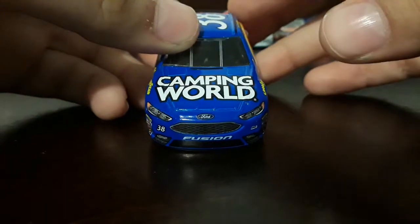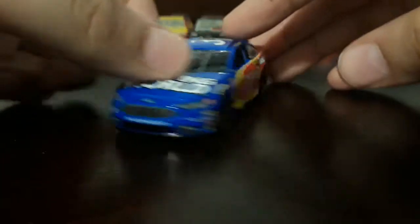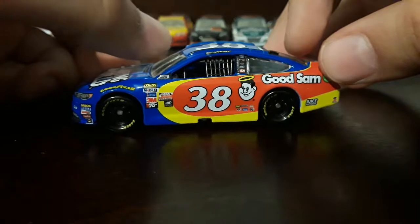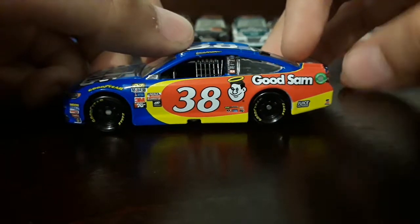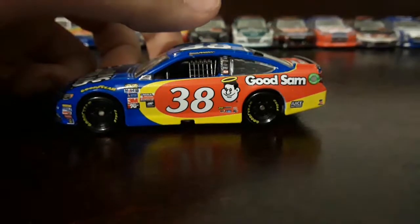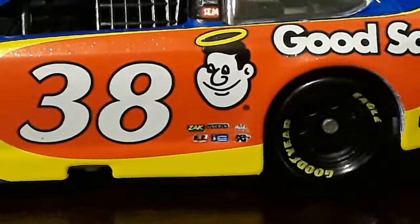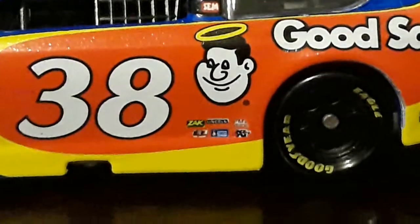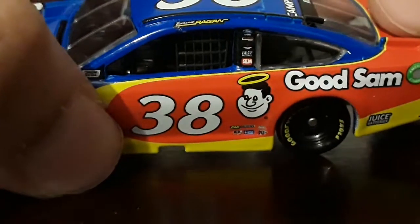On the hood we got Camping World, 38 Ford Fusion, Front Row Motorsports, Goodyear, Normal Contingencies, 38 Good Sam, Juice Batteries, Safety Clean, and then we got SAC, Lincoln Welders, Mack Tools, Racing Electronics, Sherry Williams, and K&N. And then we got David Reagan.